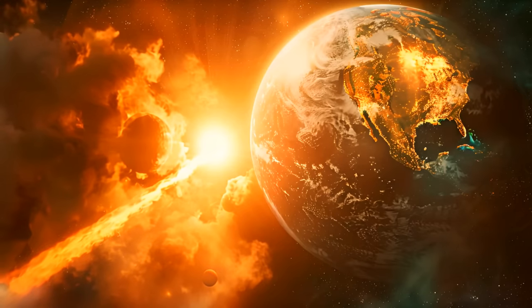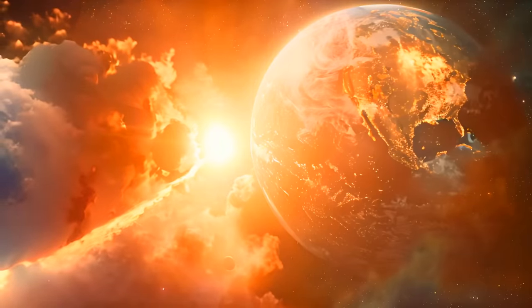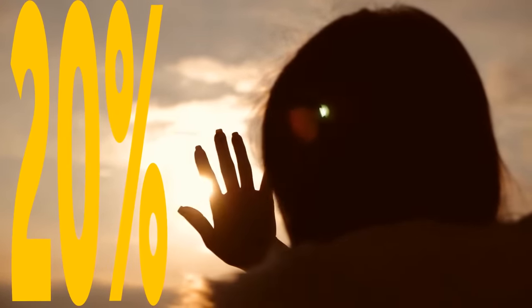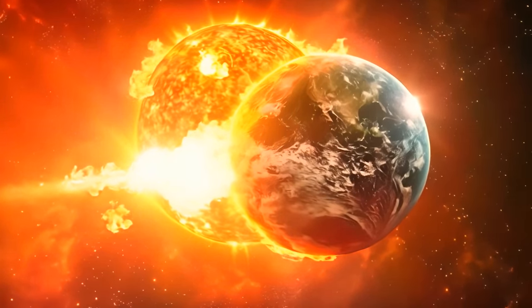There's a chance the sun will shed enough mass to spare Earth and the moon from total annihilation. Or if we're really lucky, the sun will lose 20% of its mass and we'll be safe and sound. It's all just theory right now — we haven't seen a red giant star during this phase.